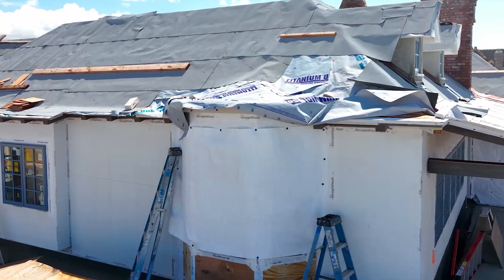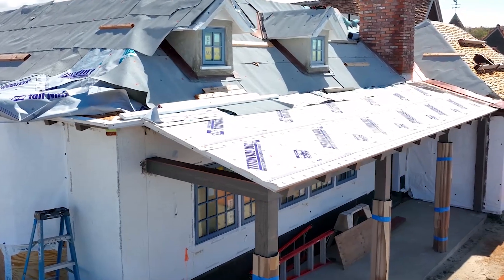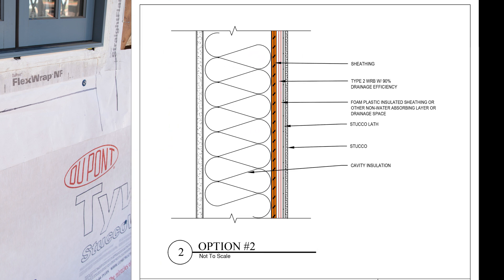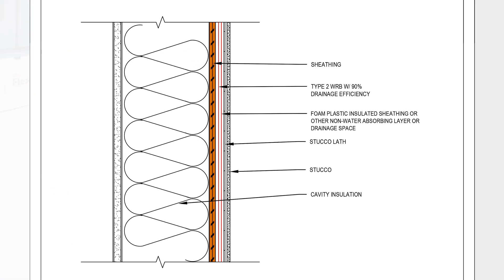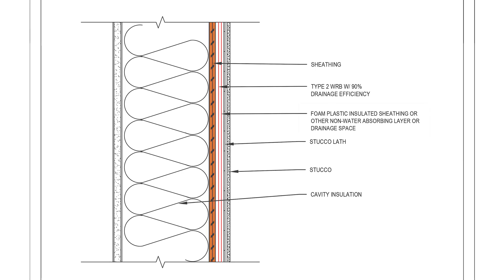Now let's dive into type 2 WRBs. If you are going to be utilizing a type 2 weather-resistive barrier on your project, this assembly can be a little more traditional for builders. The code states that in a moist or marine climate zone, a type 2 WRB with a drainage efficiency of 90% or greater can be used as the primary WRB layer. The second layer must meet one of the following: it either needs to be a foam plastic insulating sheathing — for example, continuous insulation — or other non-water absorbing layer, or a drainage space.